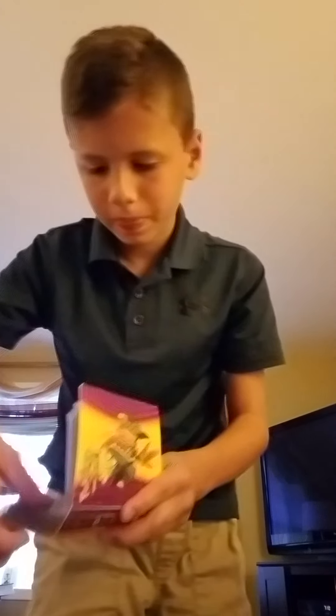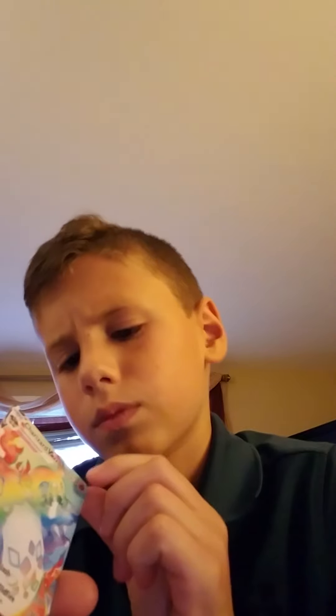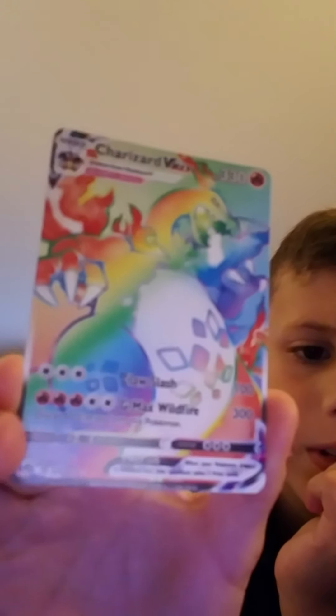My favorite Pokémon card that I have is probably the Rainbow Rare Charizard V-Max. If you're really good at Pokémon, you can see — it's really hard to see — but there might be a blue line right in the middle of that white line. That means the card was made by the Pokémon Company. I learned that from one of my best friends. It does 100 damage and 300 damage — it's a pretty good card, it's ultra rare.